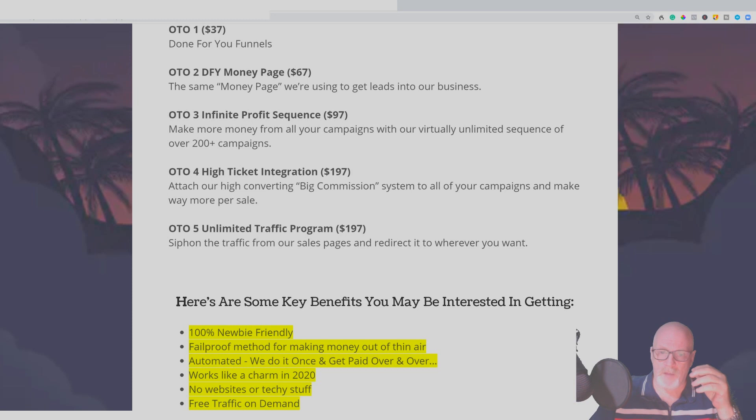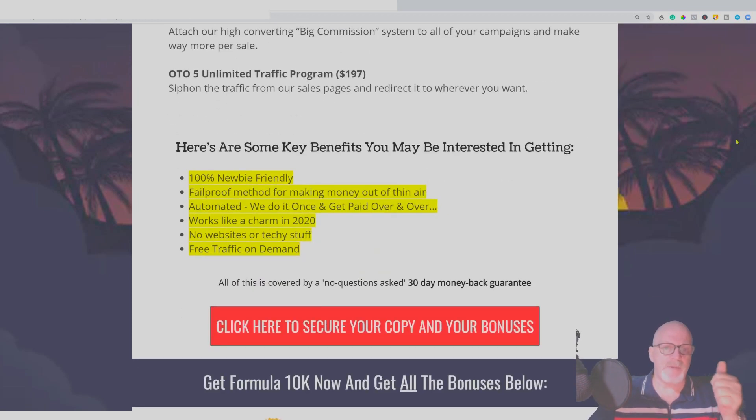Here are some of the benefits: it's 100% newbie friendly, it's a fail-proof method for making money, it's automated so you do it once and get paid over and over, and it works in 2020. No websites or techie stuff required — traffic is on demand. There is a little bit of setup involved, but you follow the video training and it should be fine — none of it is beyond what you'd normally use in daily online life. You're also covered by a 30-day money-back guarantee.